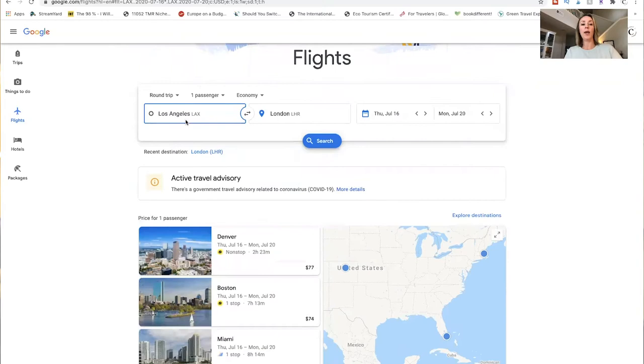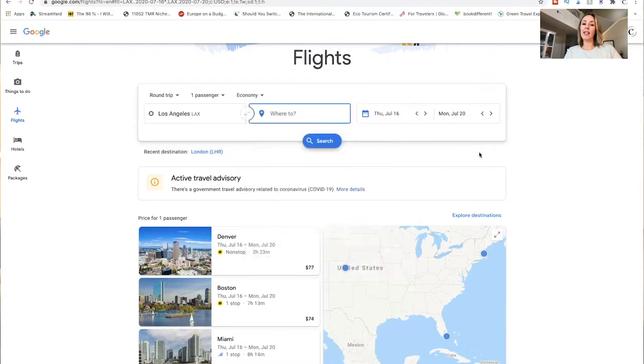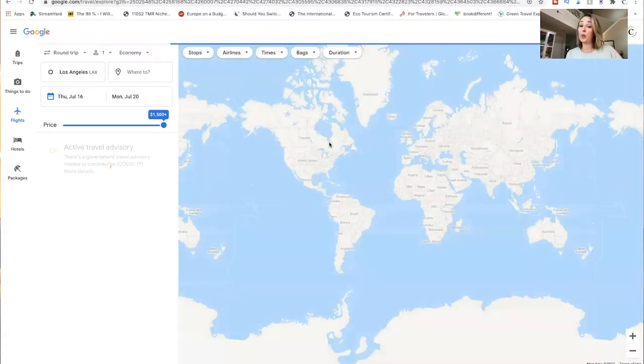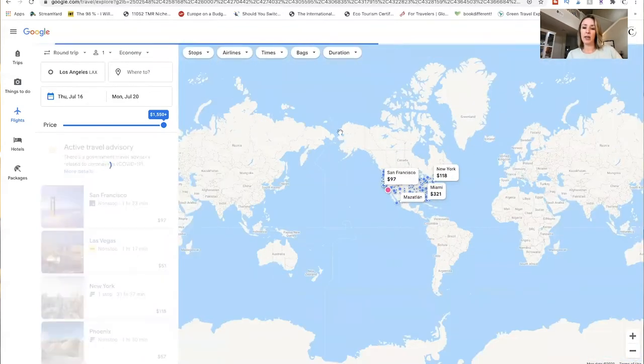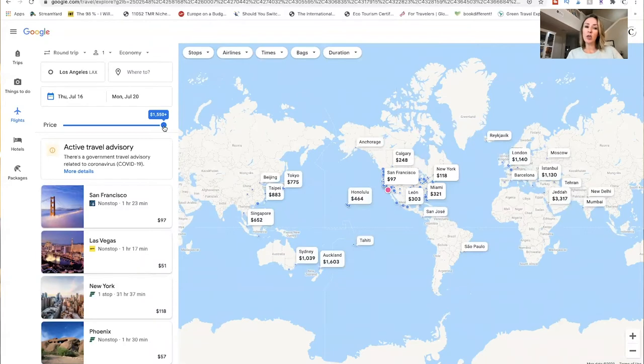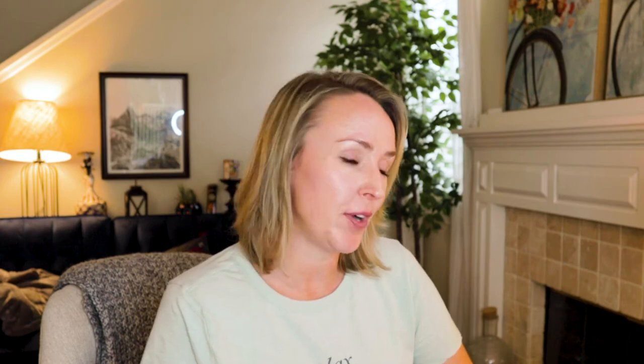Now let me show you some secret tips, tricks, and hacks to make sure you're getting the absolute cheapest airfare. One of the first things I want to show you is: when you know where you're leaving from but you're not sure where you want to go, you can leave the destination blank. When you search for the dates you're interested in, it brings up a map of the entire world to give you inspiration. You can set your price — say $300 — and it takes all flights available on those dates, narrows them by price point, and shows you your options.